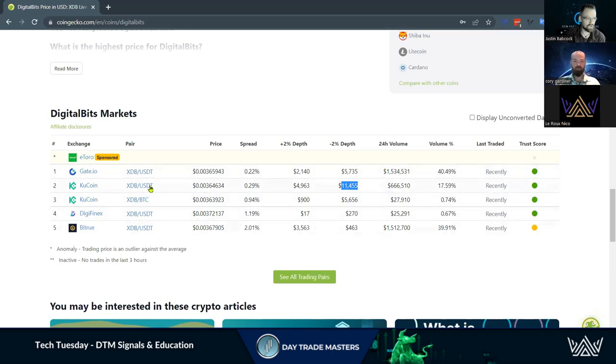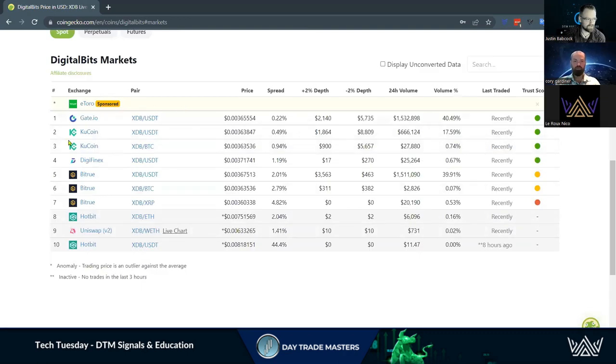If you don't see your trading pair or exchange, click 'see all trading pairs.' You can see where the most volume is being traded for that asset. Getting a bit more advanced — there's $1,800 compared to $8,800 in depth, meaning there are about four times more buyers than sellers.